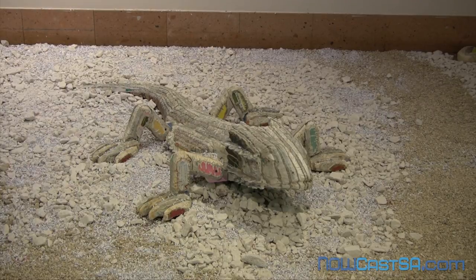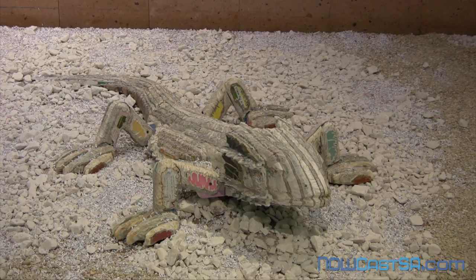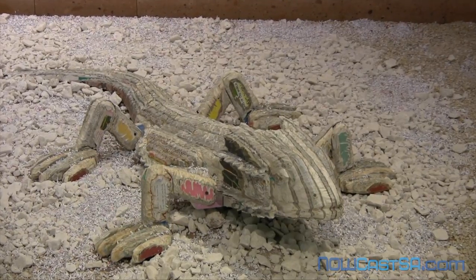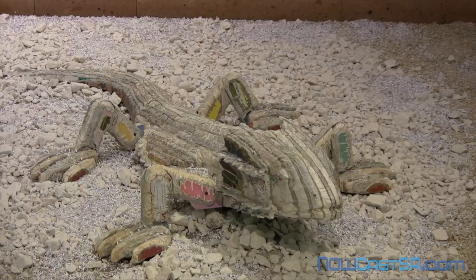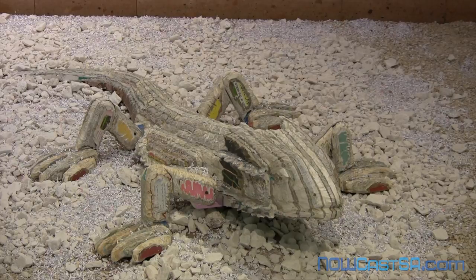Longbin Chen, whose art has been exhibited all over the world, said he likes to create art that has local significance. The idea of lizards came up when he was planning the installation with library director Ramiro Salazar, who led the effort to bring Longbin Chen's art to San Antonio.